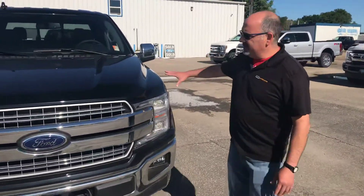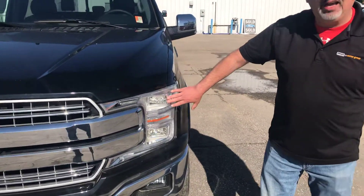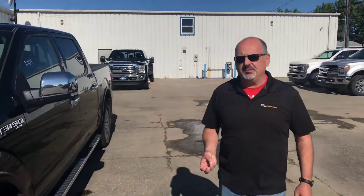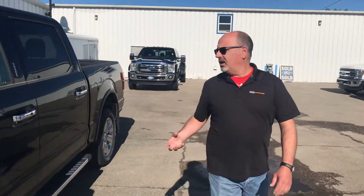Hey Rick, Jason here. So these 502A's come equipped with the LED headlights. This has a 3.5 EcoBoost with a 10-speed transmission. I am currently driving one — it is awesome.